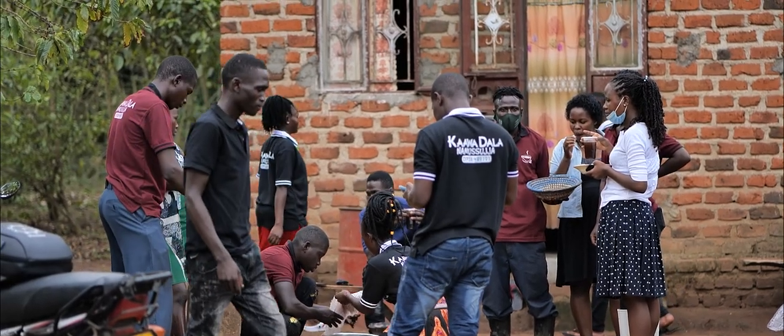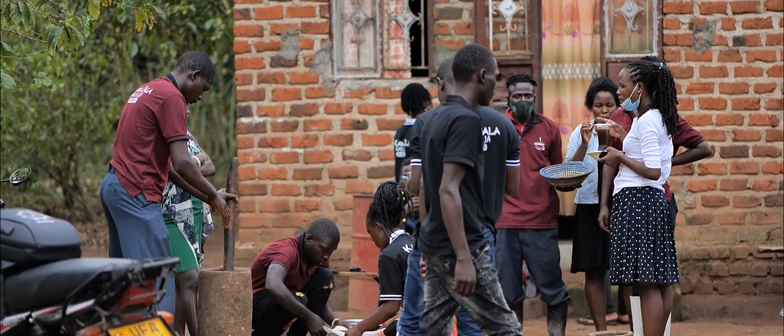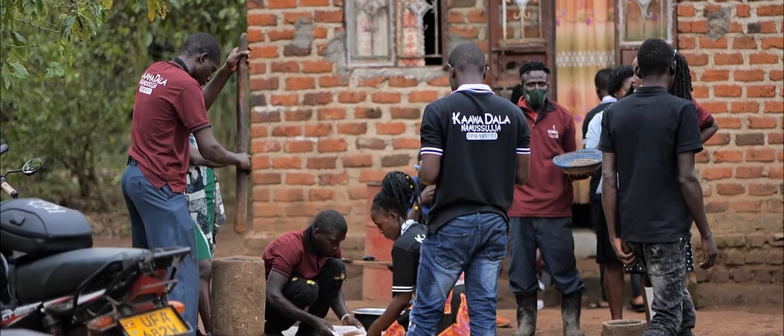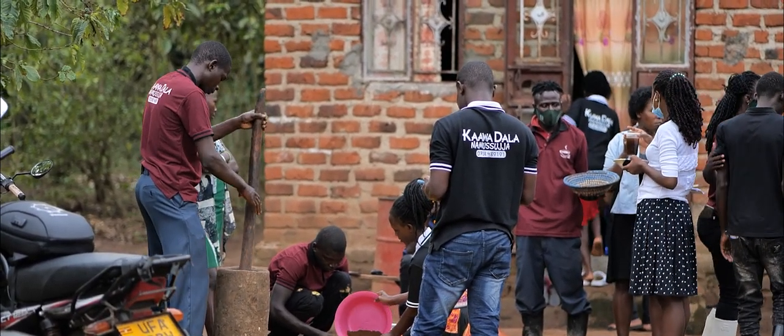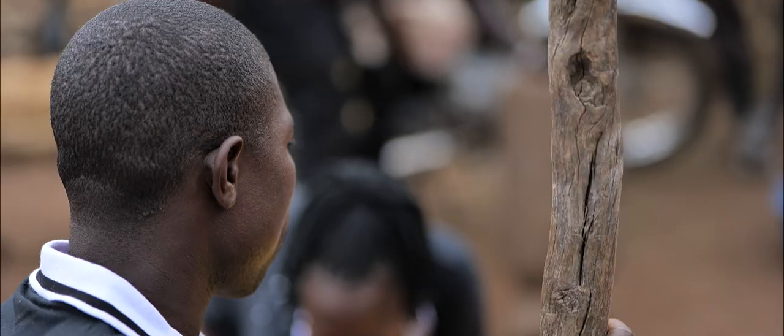We not only work from here but also in other parts — for example, Lukaya, Kalungu, and Chamriwa. We have achieved a lot in this business. Our youths are hardworking and not idle. This job keeps us busy — we don't have time to just sit around.